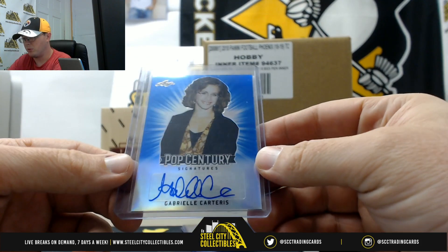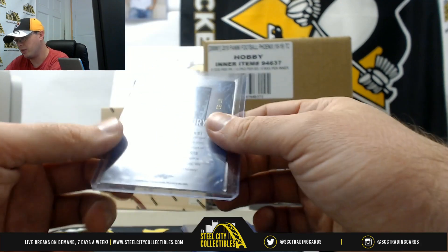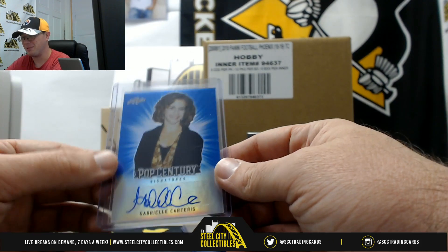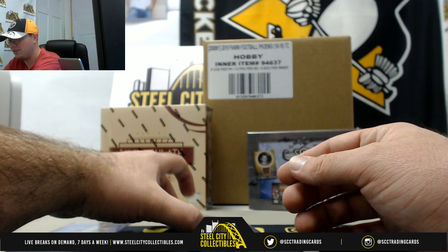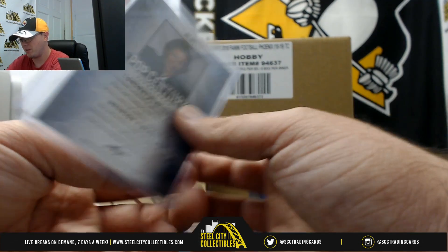We have a blue Gabriel Carteris, numbered 47 of 50. And Bronson Pinchot is going to be the name there as well.